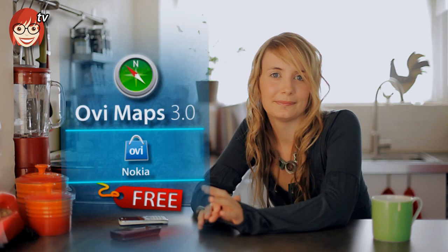So if you've got a Nokia, we reckon you should definitely check out this app. Go on then.